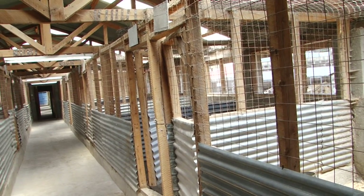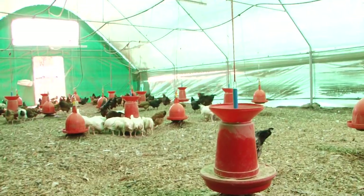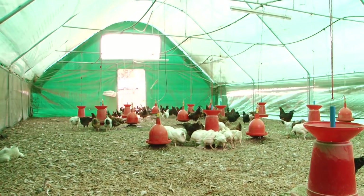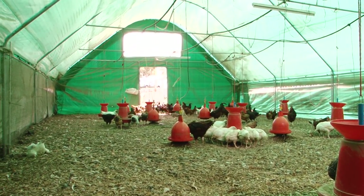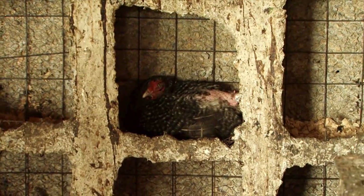Chicken houses should have openings on either side for ventilation, and a hole or ridge on the roof to ensure proper ventilation and give light. It is recommended to have a concrete floor for easy cleaning and disinfection. You'll also need wood shavings for litter, especially in the laying nests.